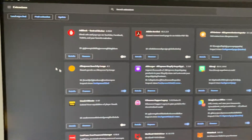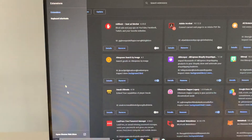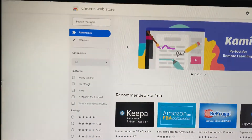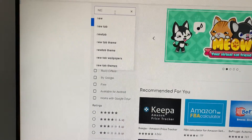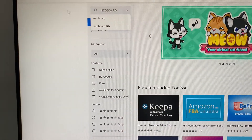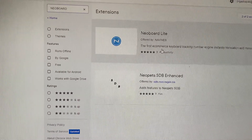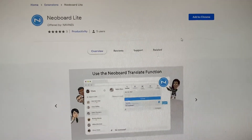Once you're there, you just need to write neobod. Once you download that, you will start to discover an amazing solution.